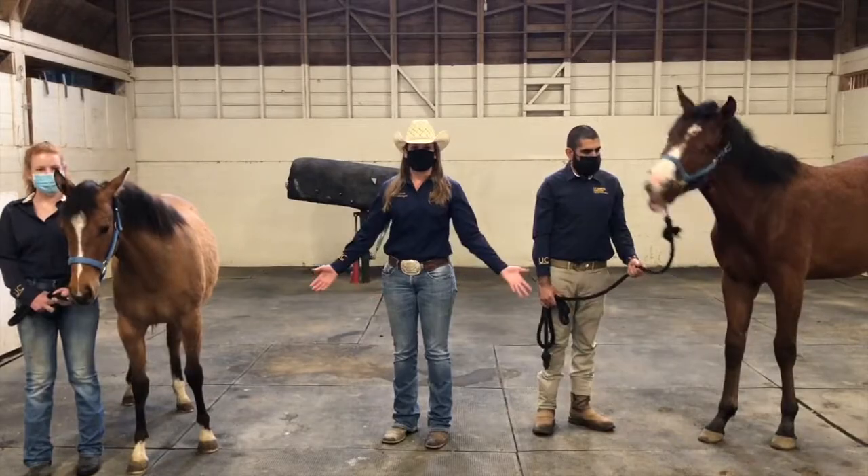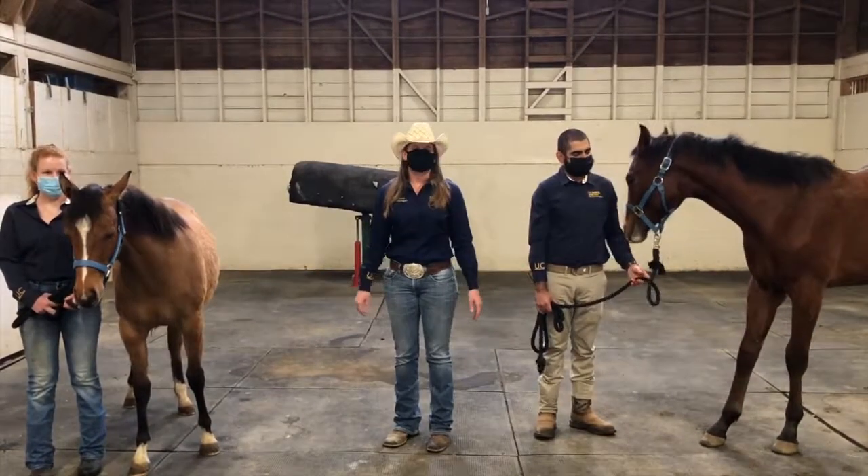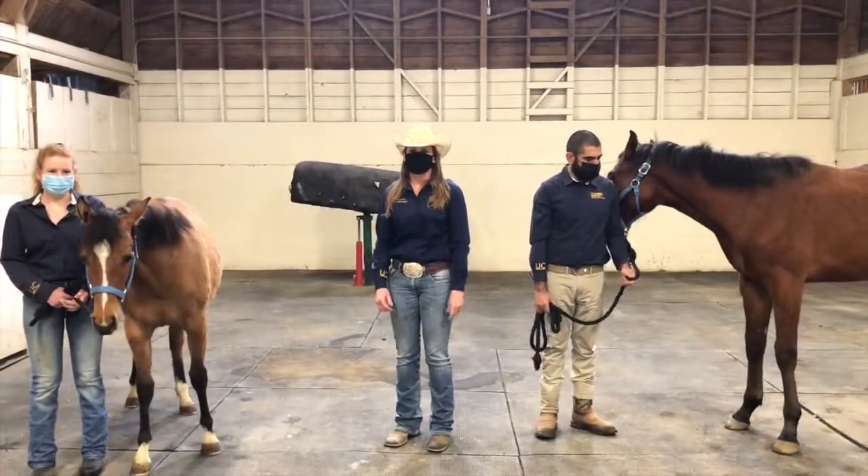We hope you enjoyed this How It's Made, Horse Edition. We sure enjoyed talking to you — have a good rest of your Picnic Day.